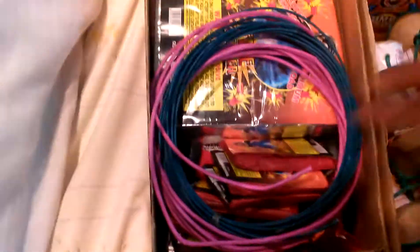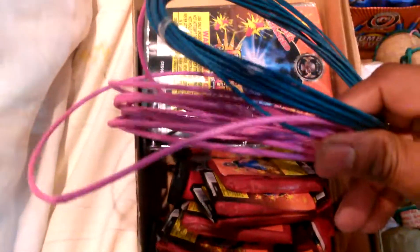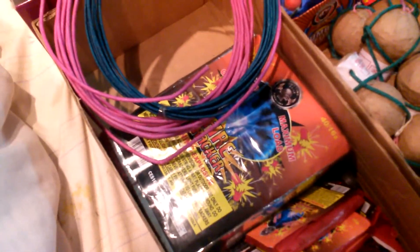Over here in this box I got some fuse — perfect fuse and safety fuse. I got half a brick of firecrackers and some packs. I got two King Tuts, single shot salute.